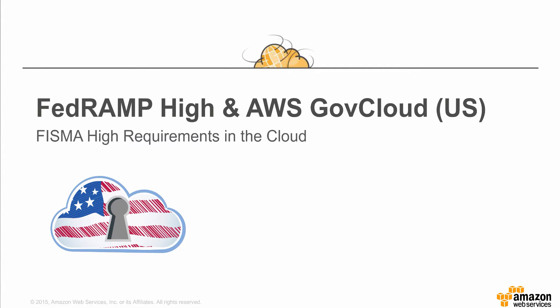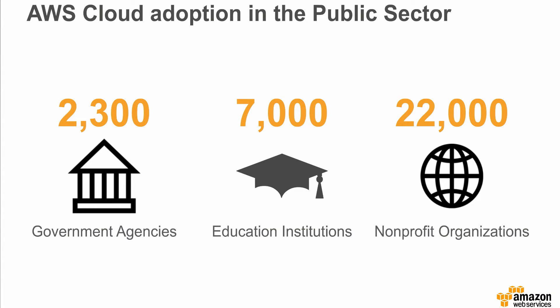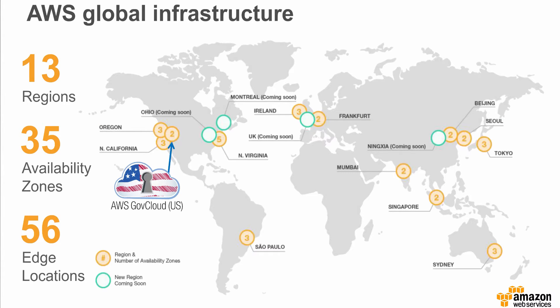As announced at our AWS Public Sector Summit in June, AWS Cloud adoption in the public sector continues to grow. We have over 2,300 government agencies, 7,000 education institutions, and 22,000 nonprofits all using the AWS Cloud. These customers leverage our global infrastructure that spans the world, which includes 13 regions, 35 availability zones, and 56 edge locations. Many of our U.S. public sector customers use our AWS GovCloud US region.